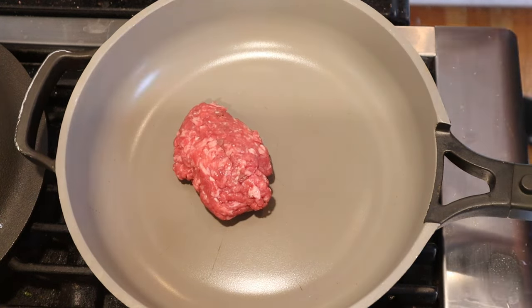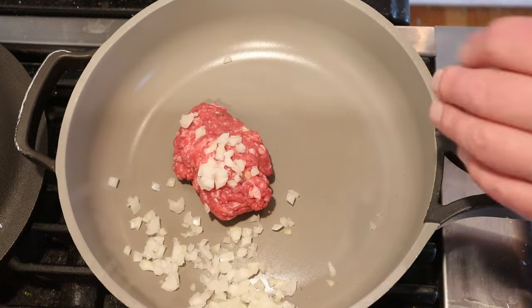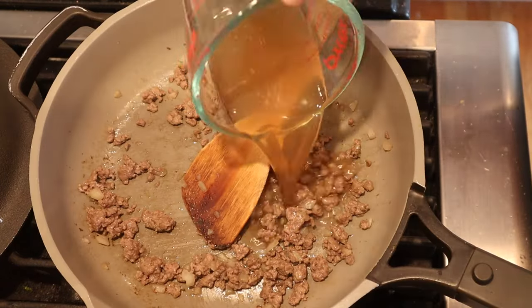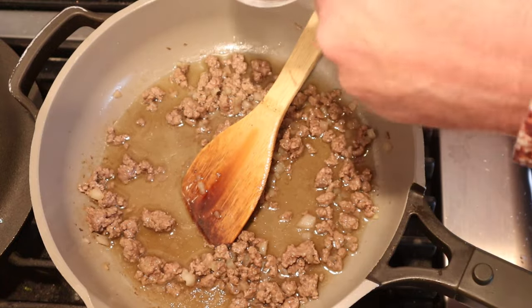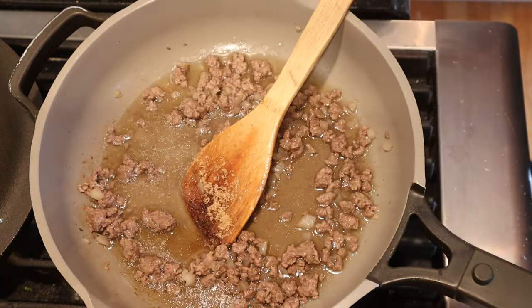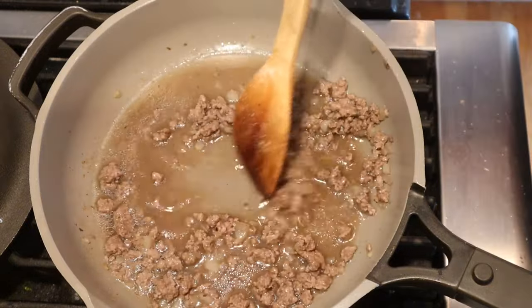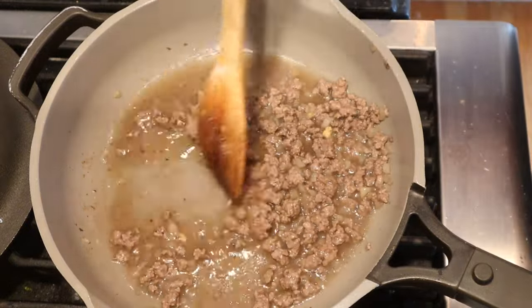Now, to a skillet, we add ground beef and finely chopped onions. Cook that until the onions are soft and the meat is no longer pink. Now, we add beef stock, brown sugar, Worcestershire sauce, garlic powder, salt, and pepper. Now, we bring it to a simmer and cook it down until it's just coating the meat.